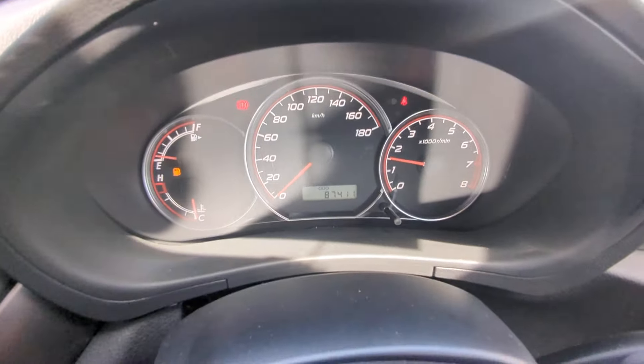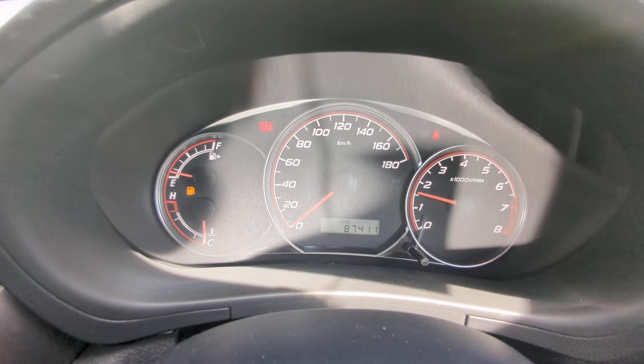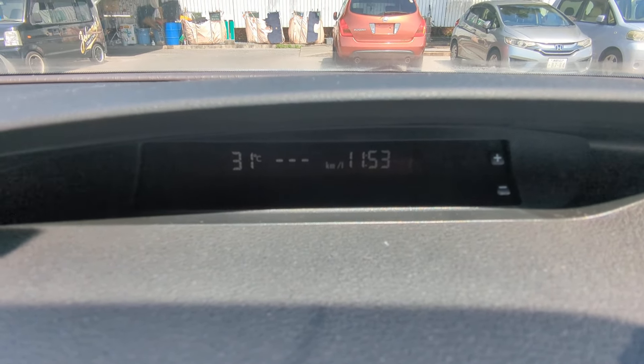Other than that, it's a very simple, straightforward instrument cluster. If anything pops up on the dash while you're driving, especially if it's red, please pull over, find out what it is, and take immediate action. Up here on top of the dash you have a little display — it's going to show you the outside temperature and the time.